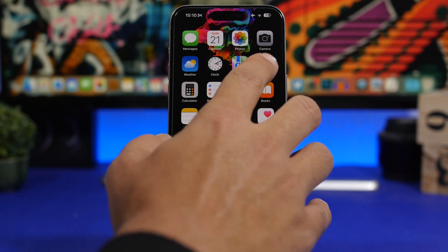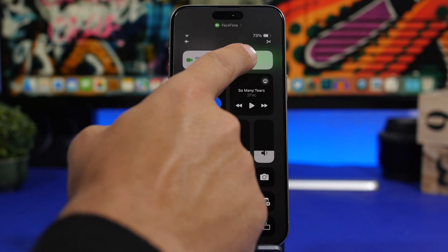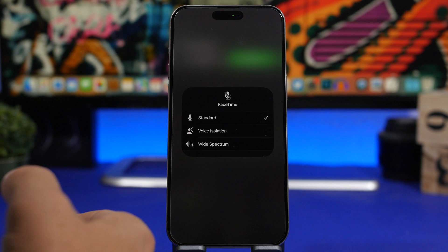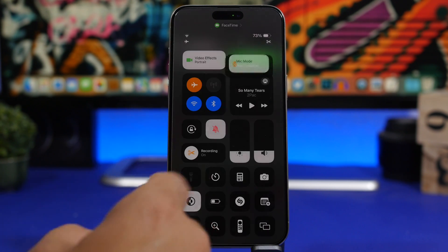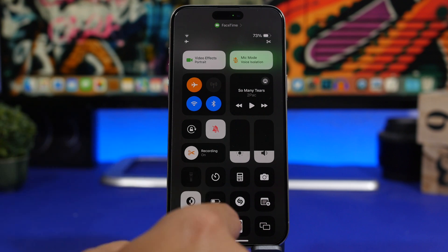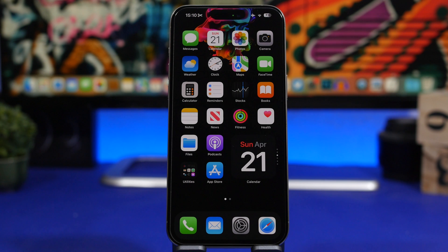The way to enable it: once you have FaceTime open, bring down the Control Center. You'll see 'Mic Mode' at the top — it will say Standard. Tap there and you'll have a few different options. Make sure you choose Voice Isolation, as this is the best option and will give you the best quality sound when speaking to someone through FaceTime.